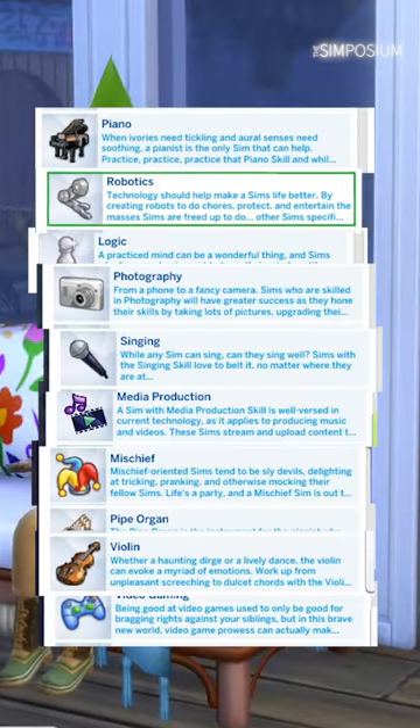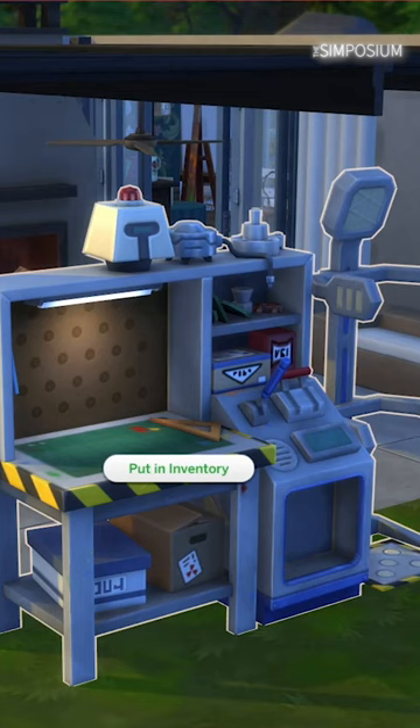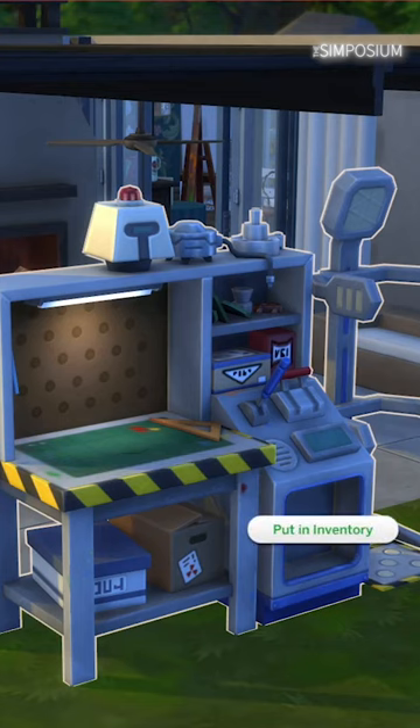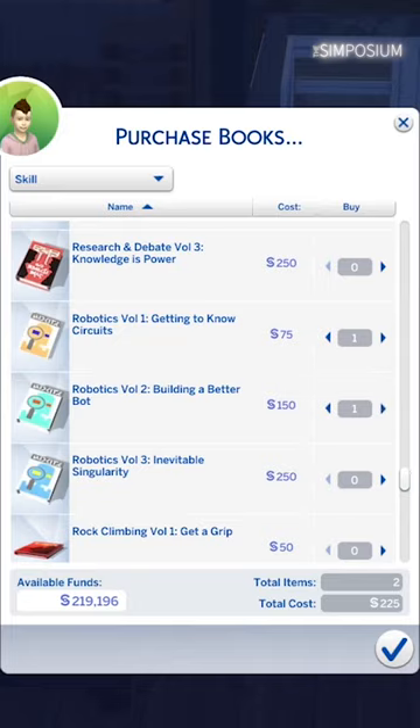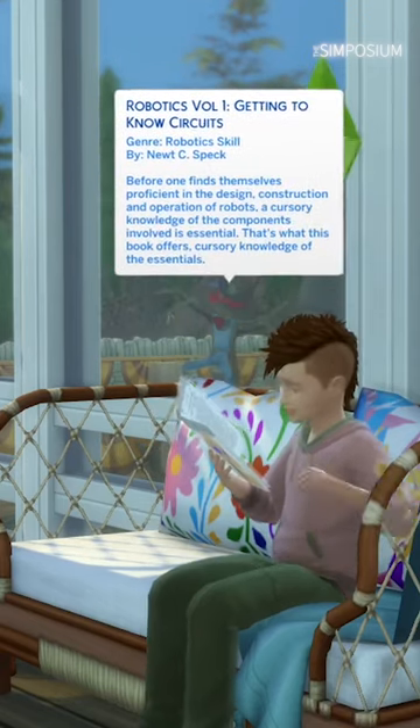If you looked at the previous list of sim skills that kids can learn and thought how, for example, your child won't be able to use the robotics table or just say to put it in its inventory — well, currently they can learn it, but you'll have to buy the skill books and read them instead. So I hope your sim child is a bookworm, because that's some pretty heavy reading.